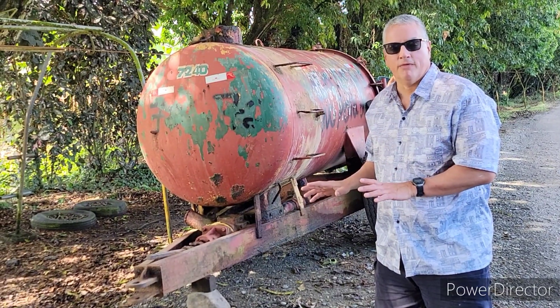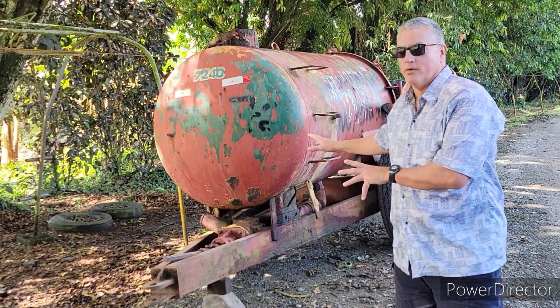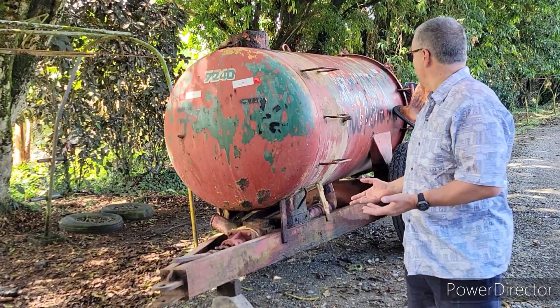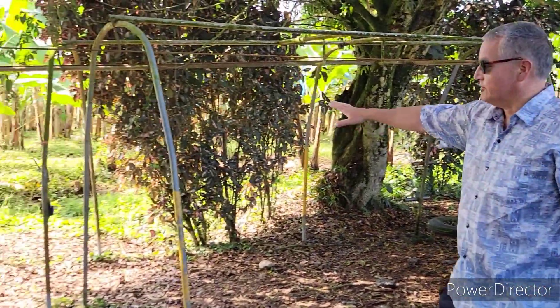Here we have the spray pump. What they do is mix chemicals and water in this tank to act as an insecticide, and they spray it over the entire plantation. You can see more of it on the edge of the plantation over here.